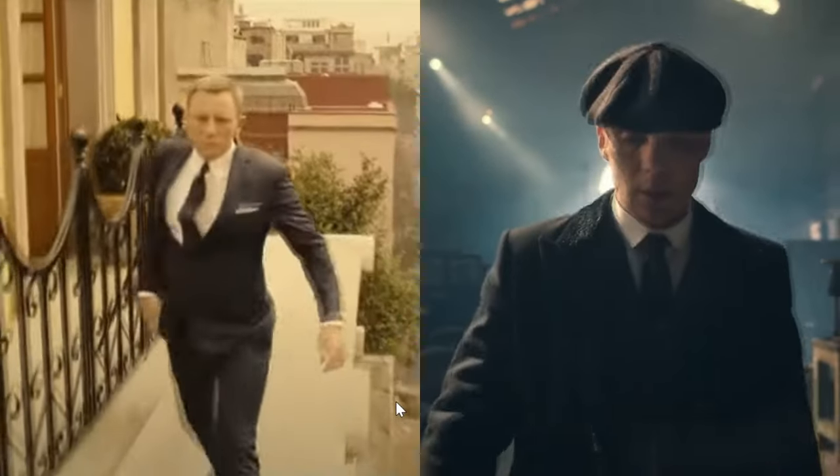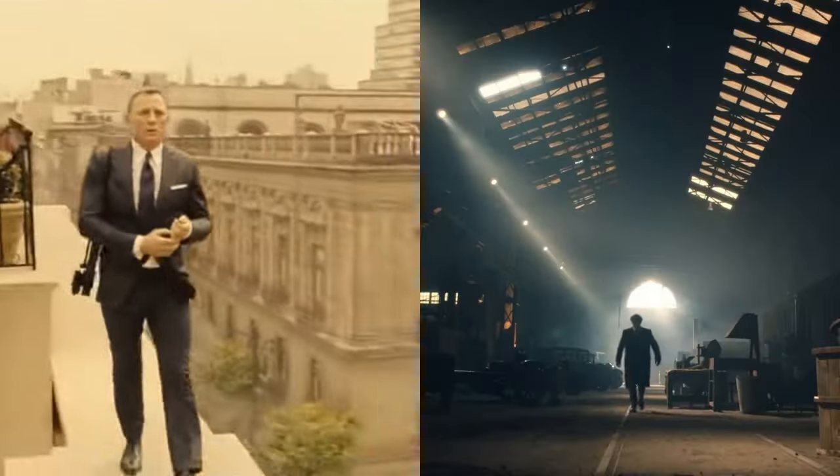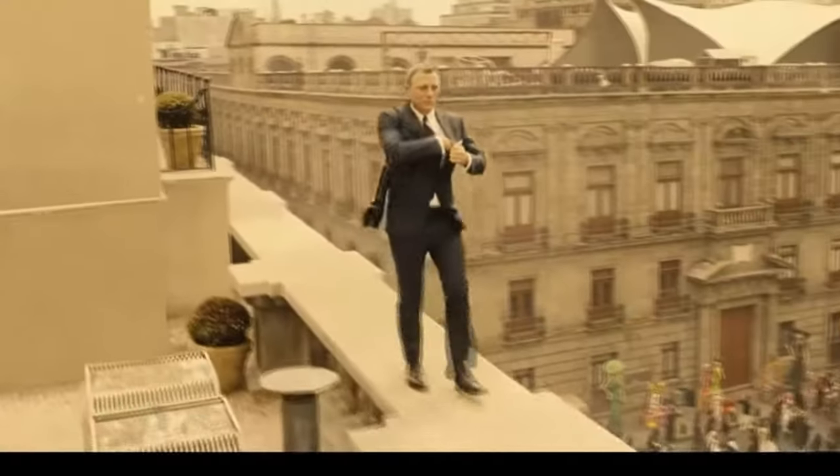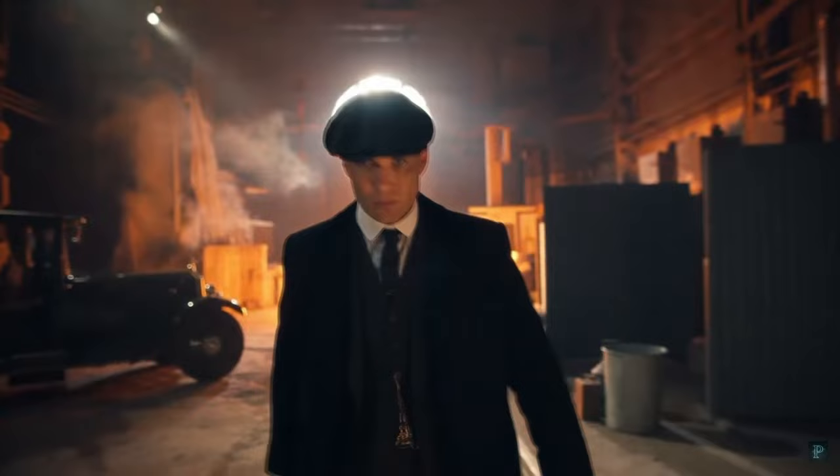They both have swagger, they both have confidence, and they are both impeccably dressed. But which one of these alpha males — Daniel Craig's James Bond or Killian Murphy's Thomas Shelby — has the best walking style?